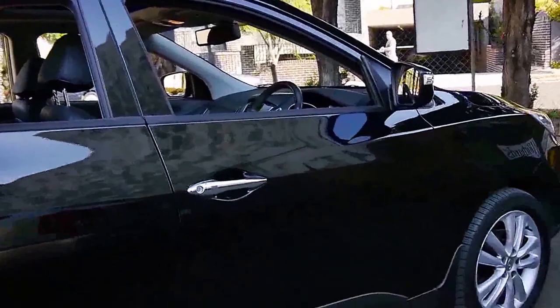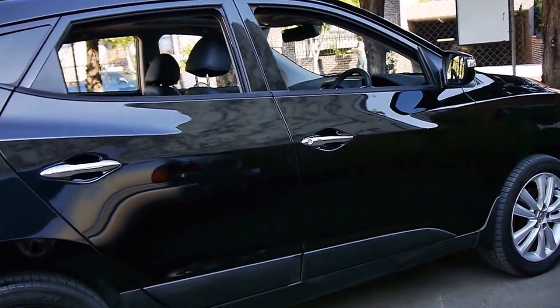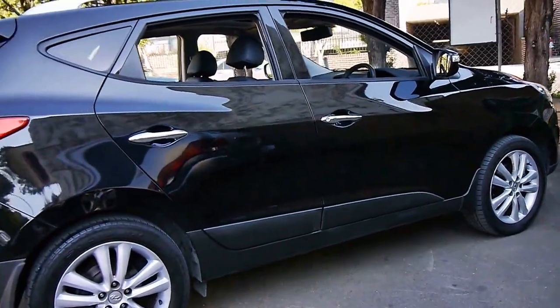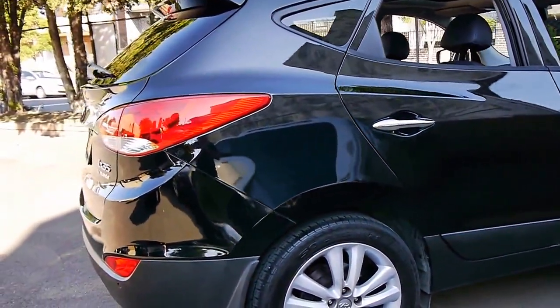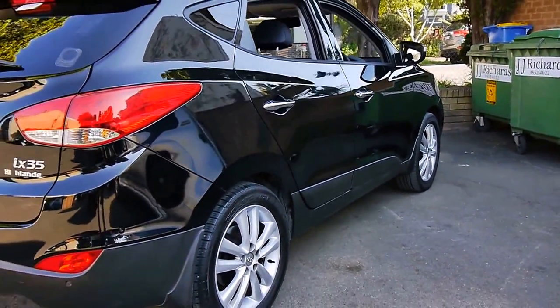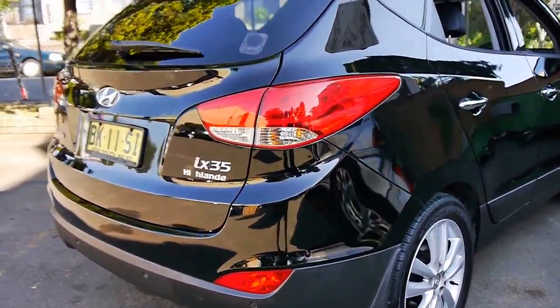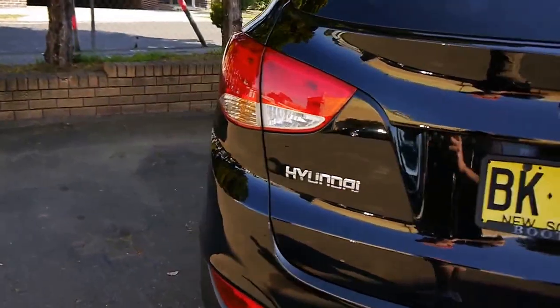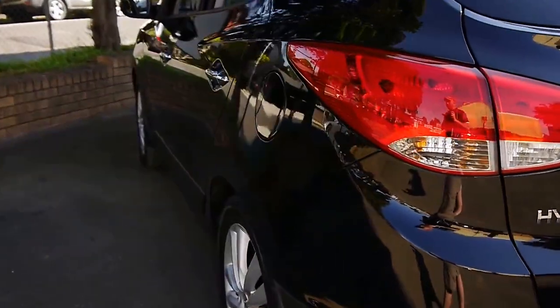We really wanted to have a crack at it because it's the 2011 Hyundai ix35 four wheel drive Highlander petrol. They did come in a diesel but these petrols are fabulous. This particular car is obviously black with black, 54,000 kilometres from new, two keys, full Hyundai logbooks, and a one owner car from new.